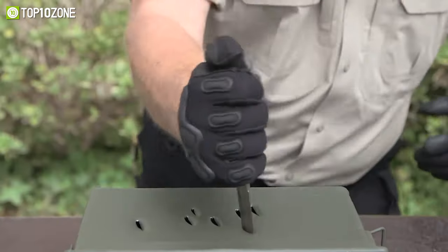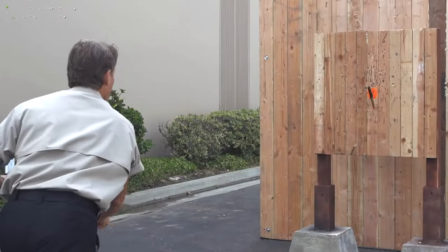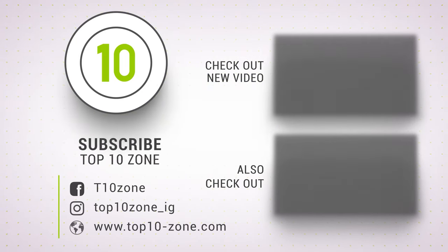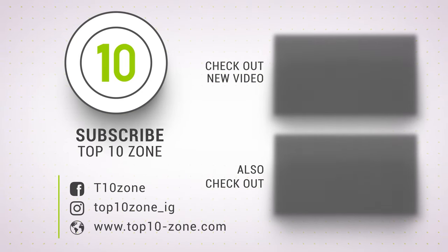So that was our list of top 10 best military combat knives just for you. Thanks for watching our video. Like, comment, and share with your friends if you find this video helpful. And subscribe to our channel if you want more videos like this in your feed.